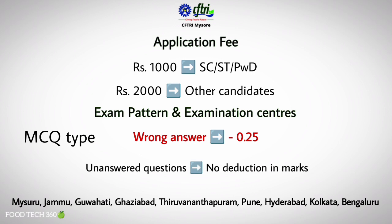On the MCQ test, one-fourth of marks will be deducted for each wrong answer. No marks will be given or deducted if no answer is marked by the candidate.